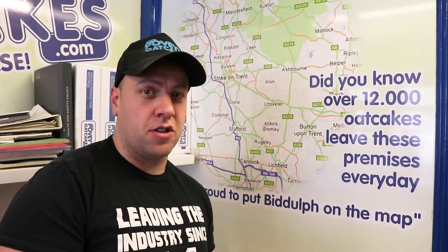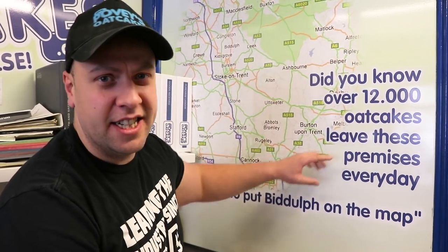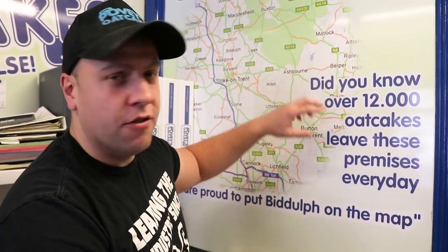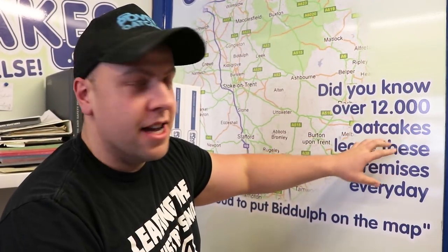Here at Povey's we try to be as educational as possible because we do get a lot of tourists and outside visitors coming to the shop. In the shop you'll find little details like this area map showing the coverage of the oat cake and where the main heart of the oat cake lies, as well as information about how many oat cakes we make roughly a day.